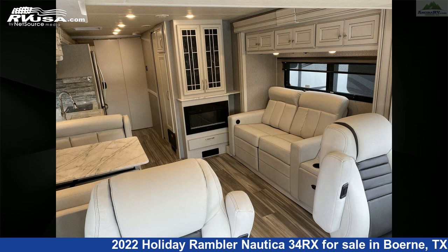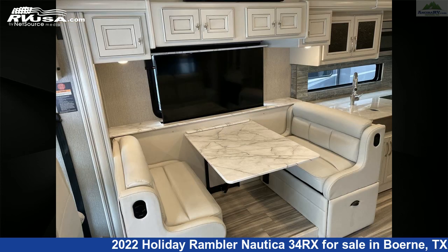This 2022 Holiday Rambler Nautica 34RX is built on a Freightliner XC series chassis and is powered by a Cummins engine.